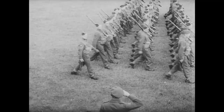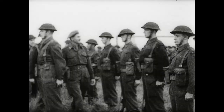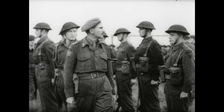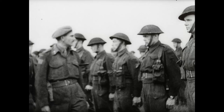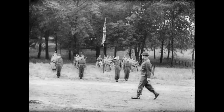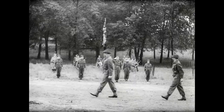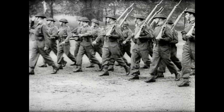Lieutenant Colonel B.M. Hoffmeister of the Seaforths, with Brigadier C. Volkes, took the GOC about the lines of Canada's Seaforths. He paid particular attention to a platoon of old originals who had come overseas with the unit in 1939. After that, Lieutenant Colonel J.C. Jefferson and the Brigadier showed the Edmontons to the General. And Lieutenant Colonel R.A. Lindsay led the march past of the famous Princess Patricia's Canadian Light Infantry.